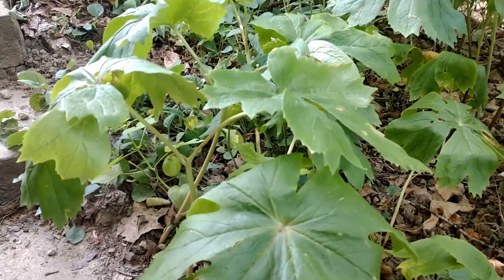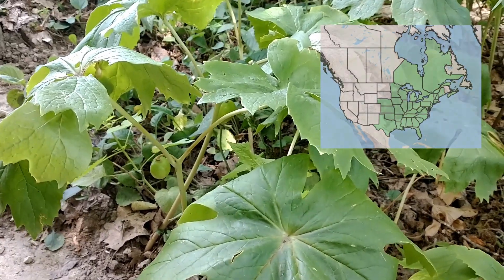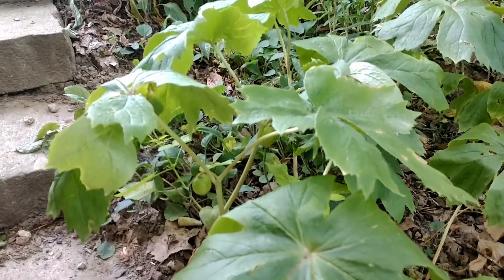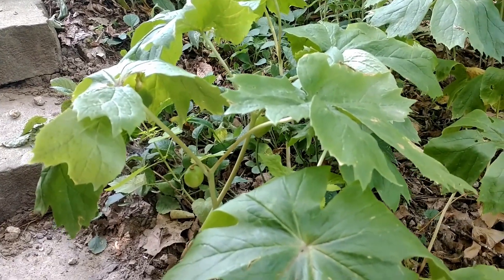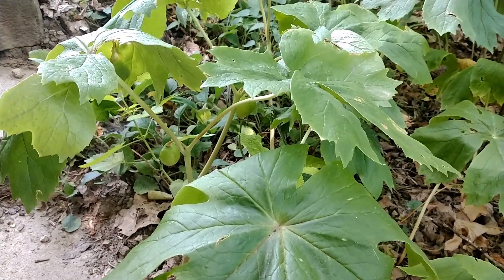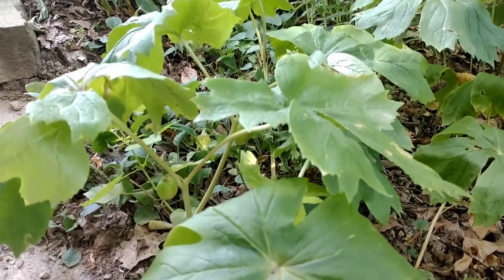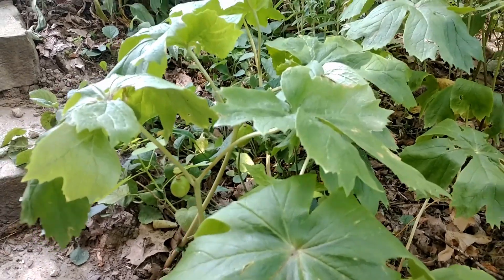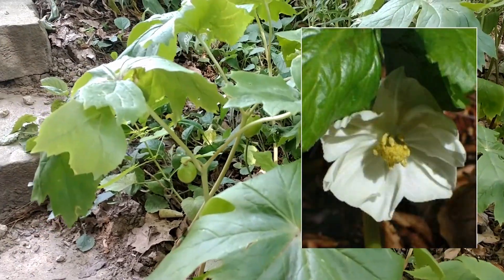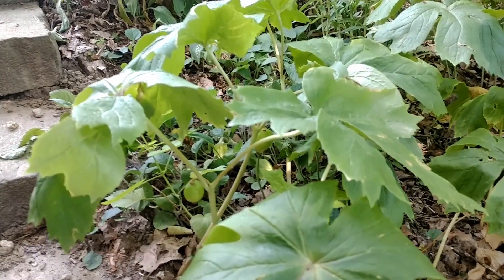May apples are a native plant native to the eastern section of the United States, up into Canada, all the way down into Florida. You're typically going to find these growing in zones 3 through 8. These are spring ephemerals — they come up in March and April when a lot of other spring plants are coming up, and they typically bloom in May. They get a single white flower on them, and these flowers are typically pollinated by long-tongued bees.